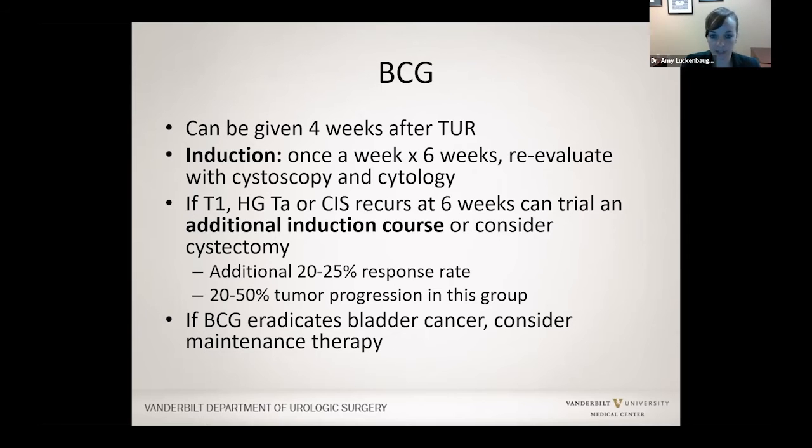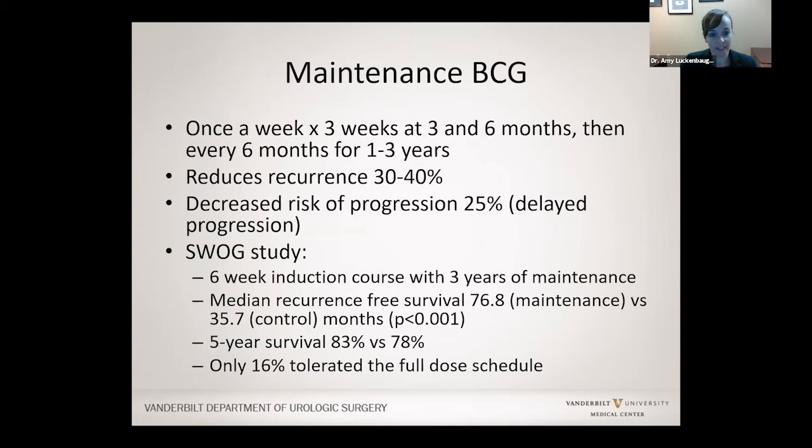About 20% to 25% of the time in patients for whom BCG did not work the first time, BCG actually works on the second attempt, so it is often worth trying again. If BCG works, we do maintenance therapy three months after initial treatment, six months after, and then every six months. We often try to give this maintenance BCG for up to one to three years, about every six months with three treatments each time. This reduces the risk of both recurrence and progression.